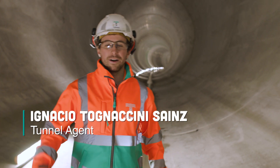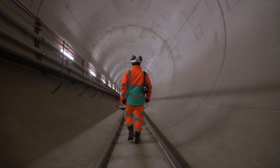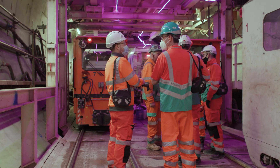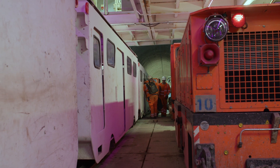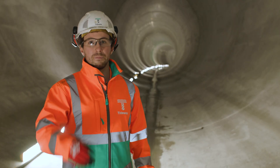At the moment we're in the section of tunnel between Chambers Wharf and Blackfriars. We are pretty much one kilometer away from Chambers Wharf shaft. We are currently with the secondary lining operation advancing around 25 meters a day.